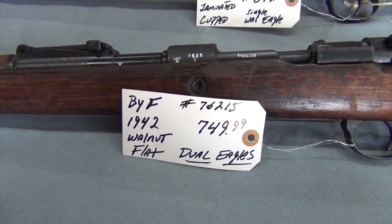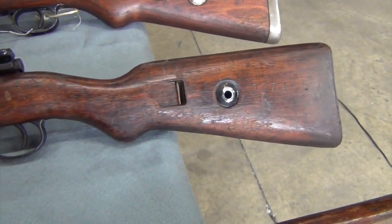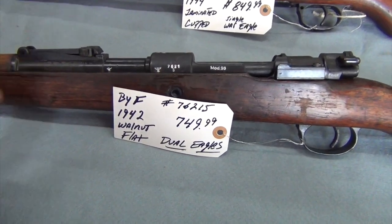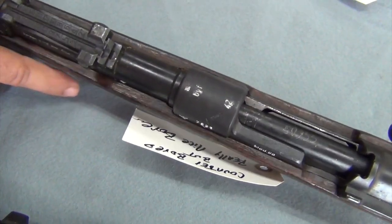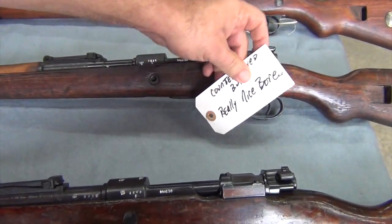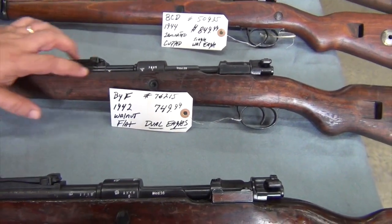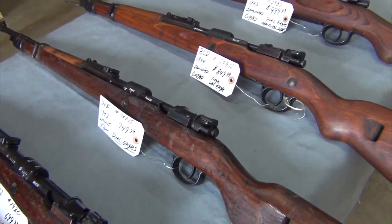Next rifle is a BYF, 1940 dated. It is a walnut stock with a flat butt plate. 1940 is a war year. No cleaning rod on this rifle. It does have dual war eagles, BYF insignia on top, and the 1942 date. Counterbored, but has a really nice bore — shiny, with good strong lands and grooves. Serial number 76215 at $749.99.